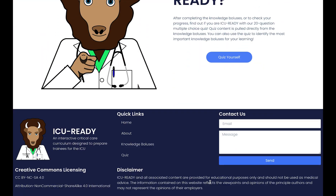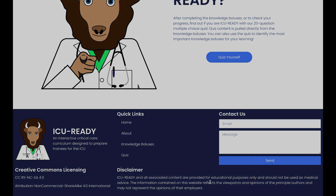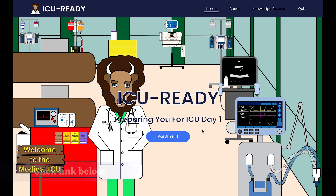In addition, you can use icuready.com to send us messages with ideas for future knowledge boluses or feedback on the site. Our hope is that ICU Ready provides a knowledge jumpstart and better prepares you to take advantage of your ICU experience. Click the link for icuready.com below this video to check out ICU Ready and expand your critical care knowledge today.